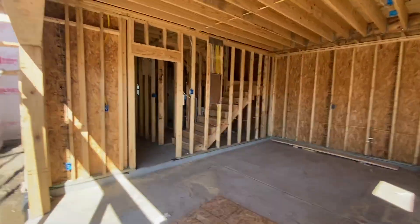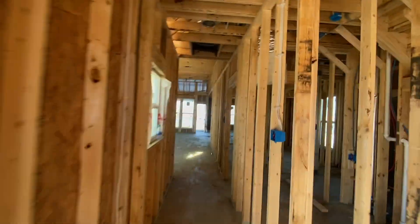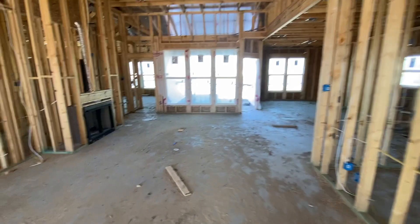Let's take a look. We've finished all the rough-ins, all the plumbing, all that. We're looking great. We're waiting on exterior doors and a few punchlist items to get done to move into insulation and sheetrock.